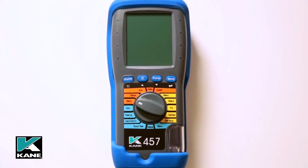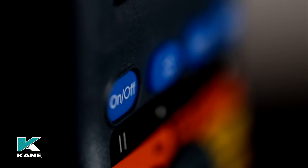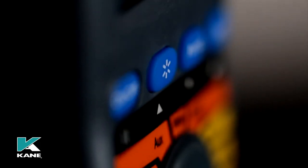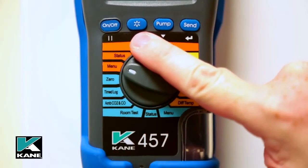With four buttons and a rotary dial, the Kane 457 is so easy to use. The four buttons are: on/off, which switches the analyzer on and off; backlight, which switches the backlight and torch on. The backlight also has a dual function and acts as a scroll up button when scrolling is required.